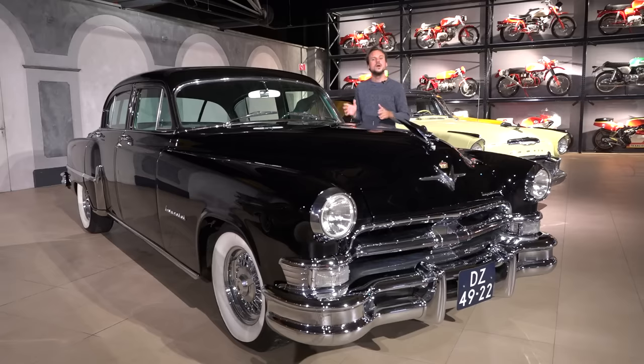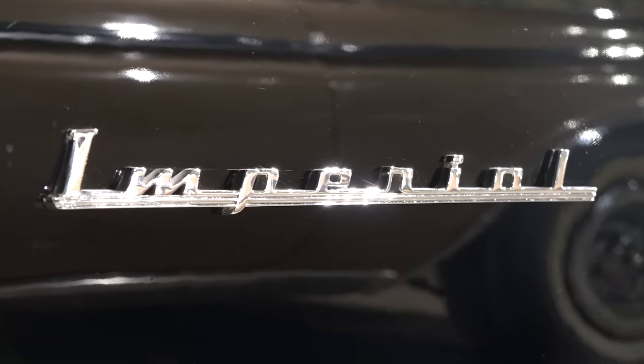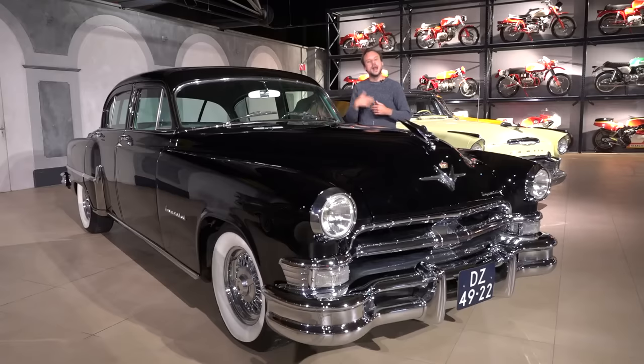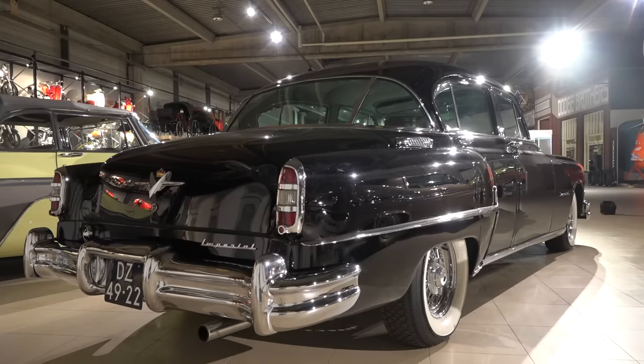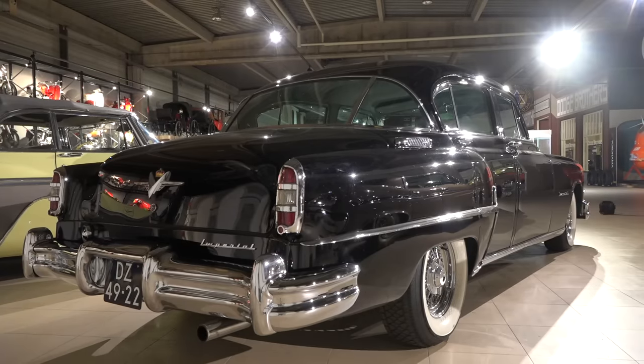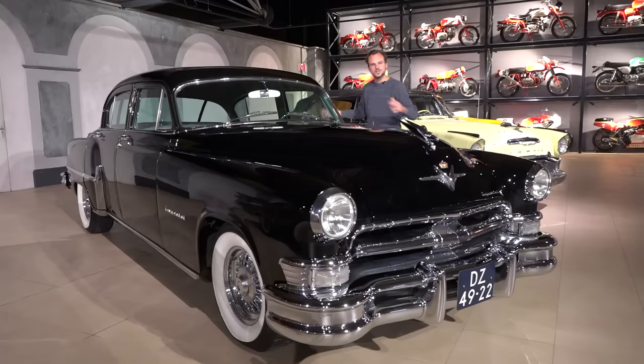To keep it very simple: before the mid-50s, Chrysler would sell the Chrysler Imperial, which was their top-of-the-line car. After the mid-50s, they decided to spin off and make it a separate brand. So Imperial became a separate brand with its own models. This black 1953 Imperial is a beautiful example of the boringness of the early 1950s Chrysler. From a distance, it kind of looks like a Cadillac, but up close you'll see that it's just another Chrysler.